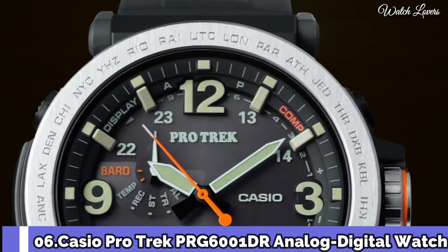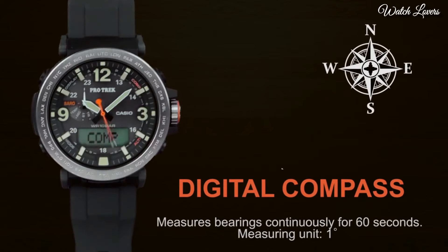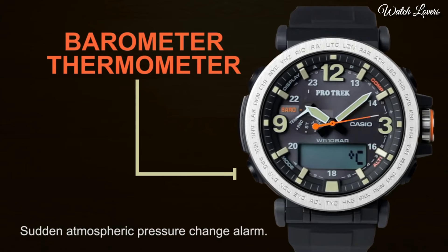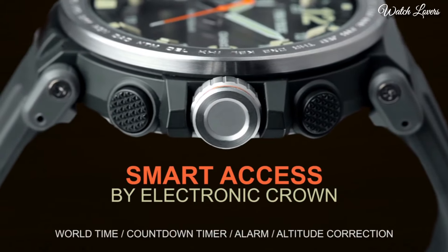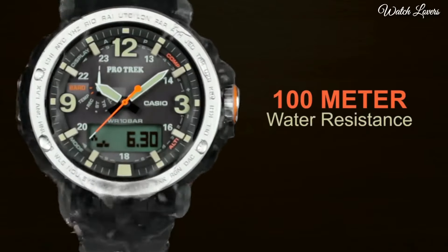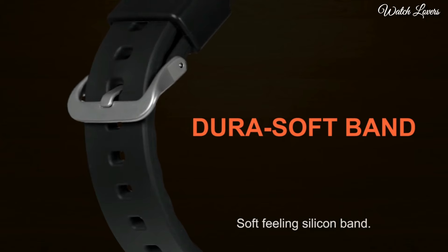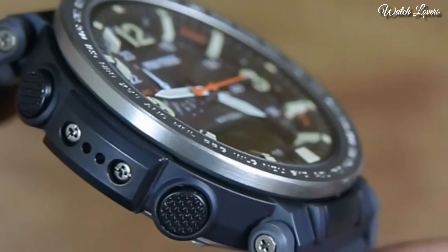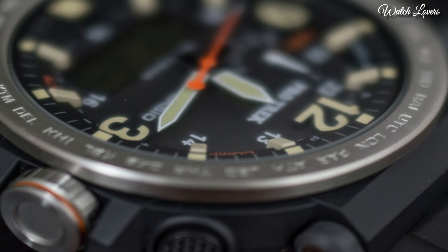Number 6. Casio ProTrek PRG-6001DR Analog Digital Watch. Black resin and stainless steel case with a black silicone strap. Black digital dial with black hands and index Arabic numeral hour markers. Dial type: analog digital. Eco drive movement, scratch resistant mineral crystal, screw down crown. Case size: 51.6 by 51.5mm, case thickness: 13.4mm. Water resistant at 100m.